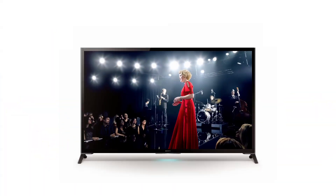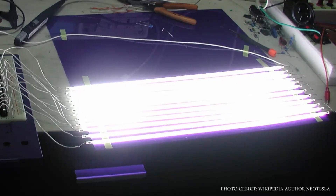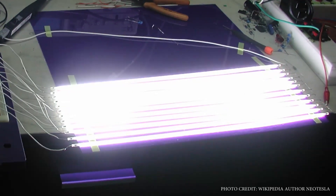LCD screens use a liquid crystal display panel to create a picture which is then backlit by either cold cathode fluorescent lights or LEDs. LEDs, or light-emitting diodes, are more advanced and more energy efficient than CCFLs and let LCD screens be thinner.